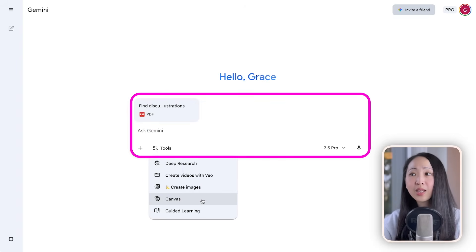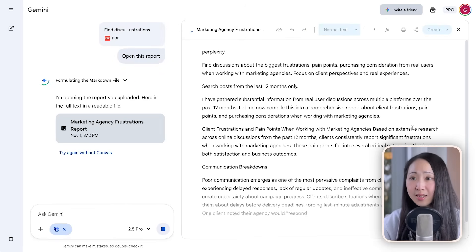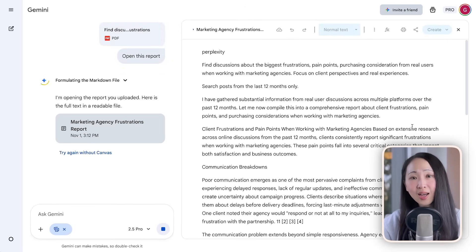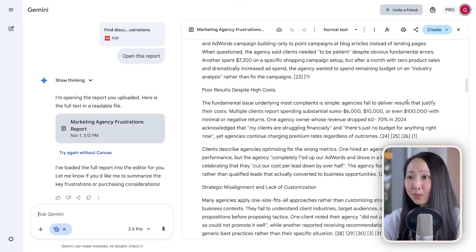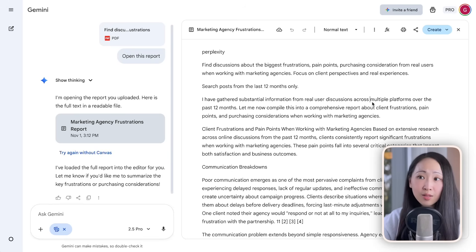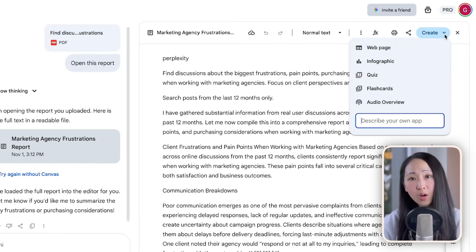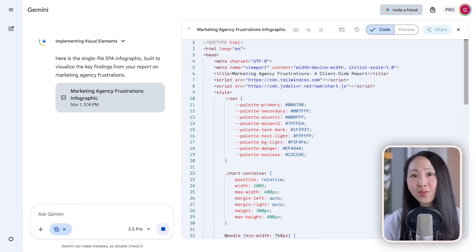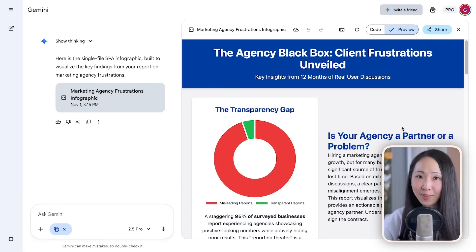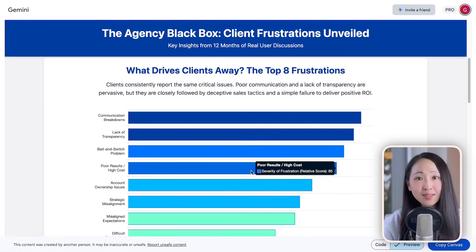Export the results as a PDF report. Then on Gemini, upload back the Perplexity report, turn on canvas mode, and ask it to open the research report. Because Gemini has a large context window, it will load the entire report into the canvas — giving you access to the built-in creation tools on Gemini, including infographics and other visualization creation. From my experience, this canvas method always generates better infographics than just prompting in a chat.